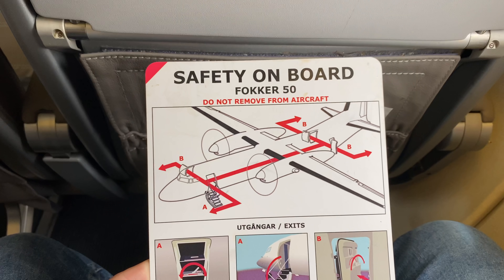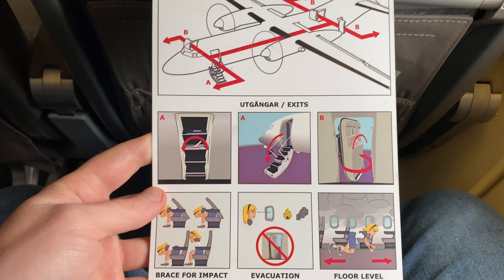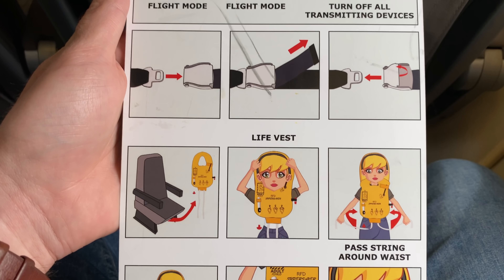The armrest in the centre features an ashtray — now that really is a throwback. The seats being short mean there's not much in the way of head support, but then again on a short flight you don't really need it too much. As always when you fly, and particularly on a new aircraft type, it's super important to read the safety card, which looks like this on the Fokker 50.